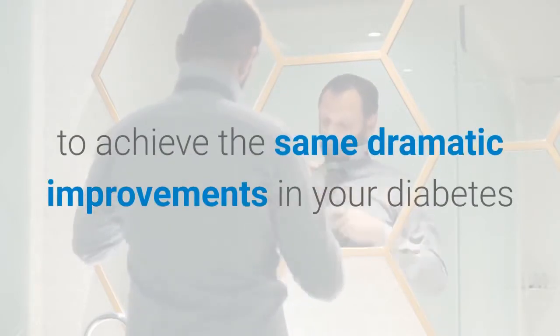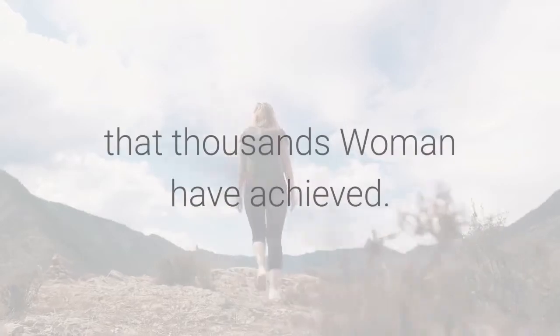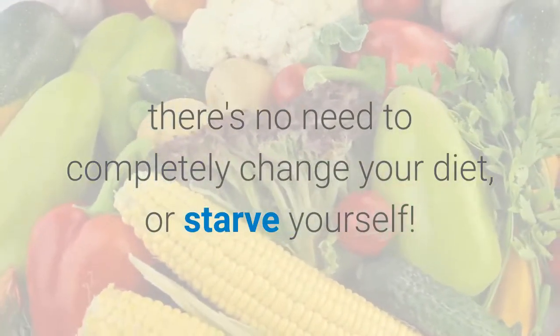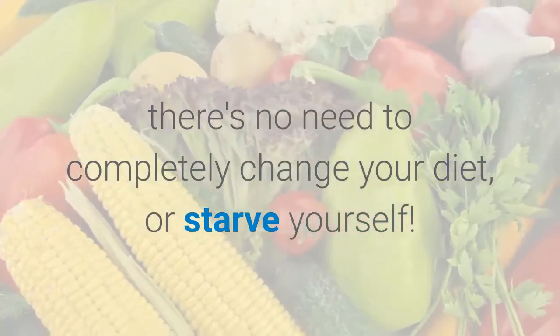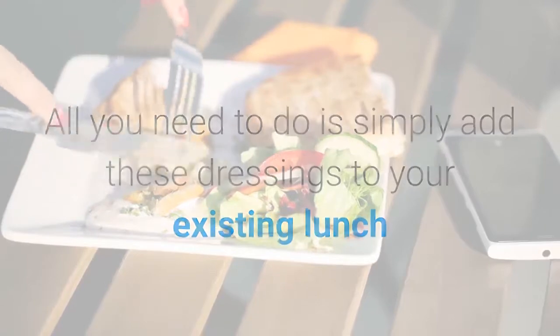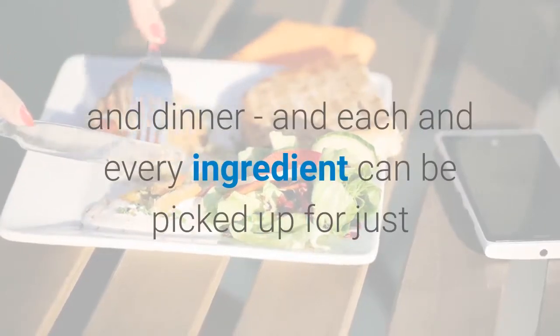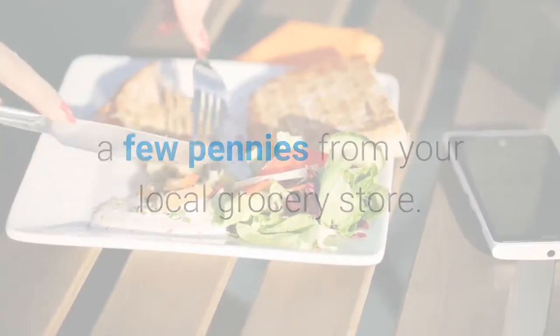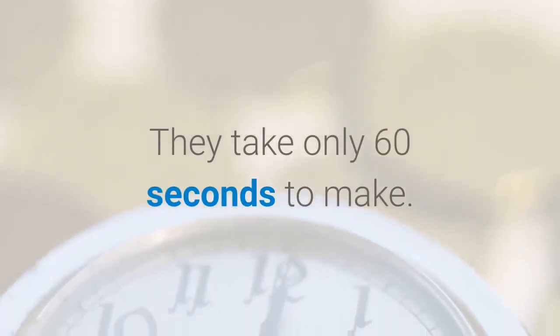To achieve the same dramatic improvements in your diabetes that thousands of women have achieved. The best part is, there's no need to completely change your diet or starve yourself. Simply add these dressings to your existing lunch and dinner — each ingredient can be picked up for just a few pennies from your local grocery store, and they take only 60 seconds to make.